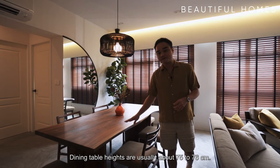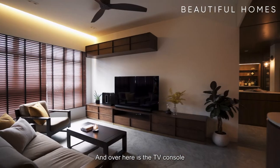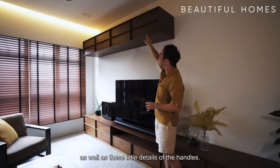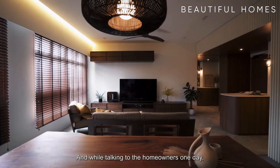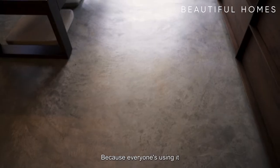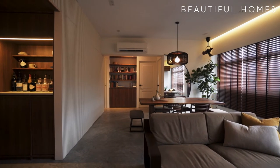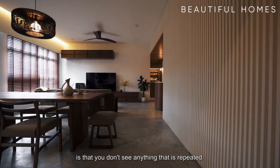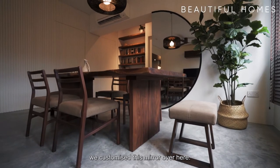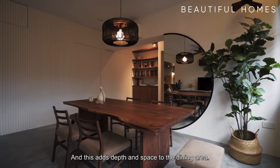Dining table heights are usually about 75 to 76 cm, so this table height is intentionally made at 70 cm. Over here is the TV console from Commune — we intentionally selected it to match the entire theme of the house, the walnut color as well as the little handle details. The homeowners mentioned they didn't like conventional flooring like vinyl because everyone's using it, and they didn't like tiles because of all the grout lines. So you can see over here, it's cement screed. What's beautiful about this is that you don't see anything repeated — the entire thing is one full big piece. To finish off the living and dining area, we customized this semi-circle mirror over here, which adds depth and space to the dining area.